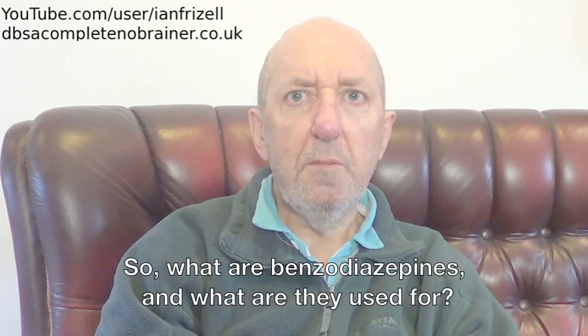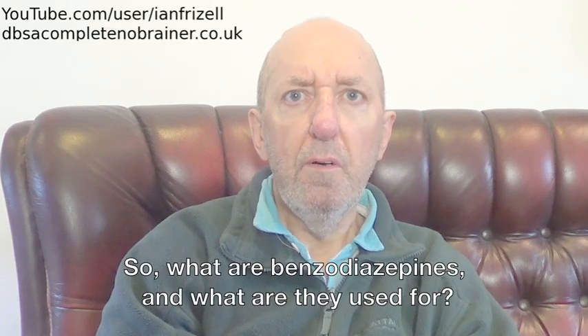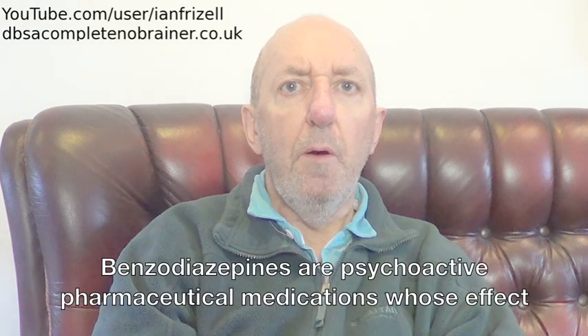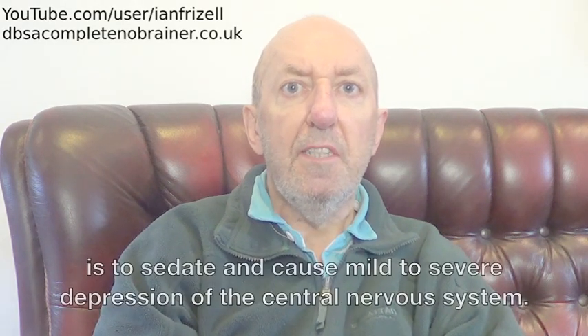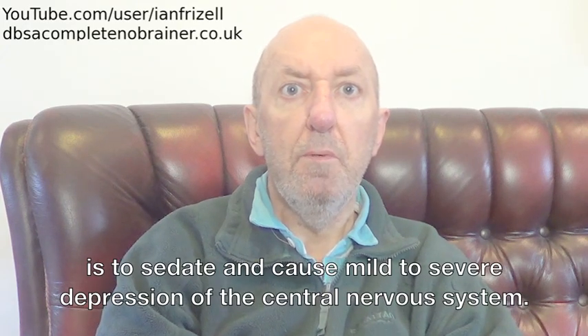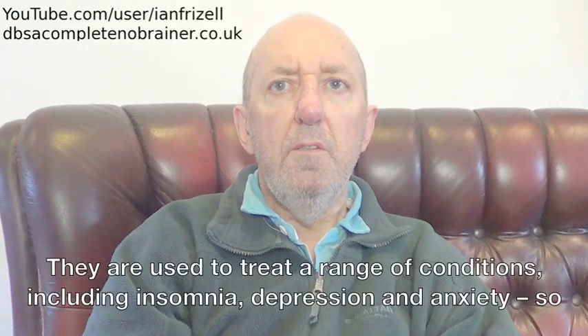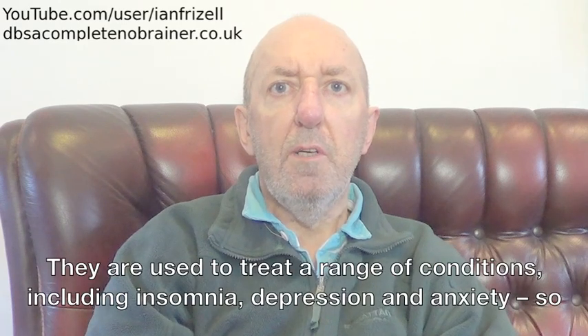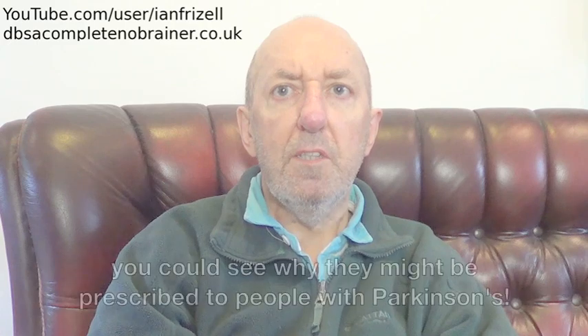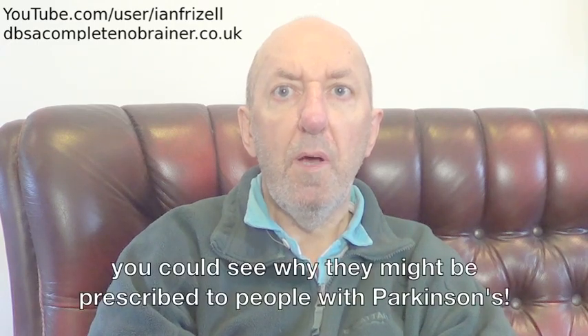What are benzodiazepines and what are they used for? Benzodiazepines are psychoactive pharmaceutical medications whose effect is to sedate and cause mild to severe depression of the central nervous system. They are used to treat a range of conditions including insomnia, depression, and anxiety, so you can see why they might be prescribed to people with Parkinson's.